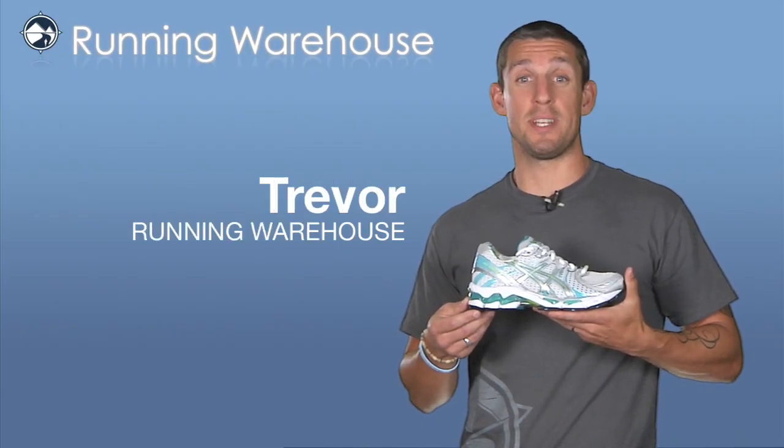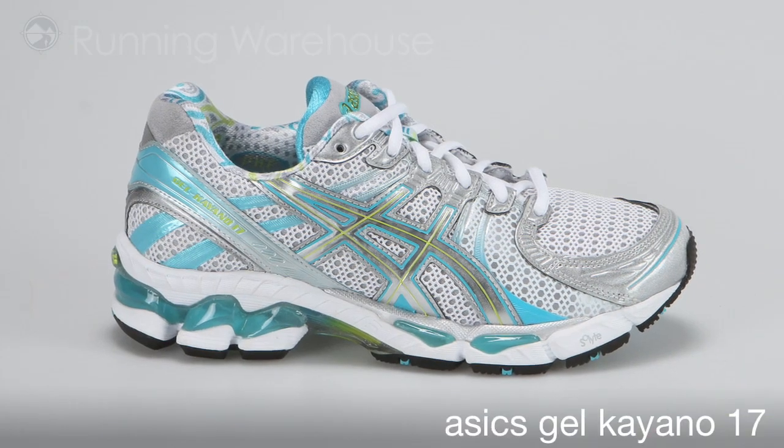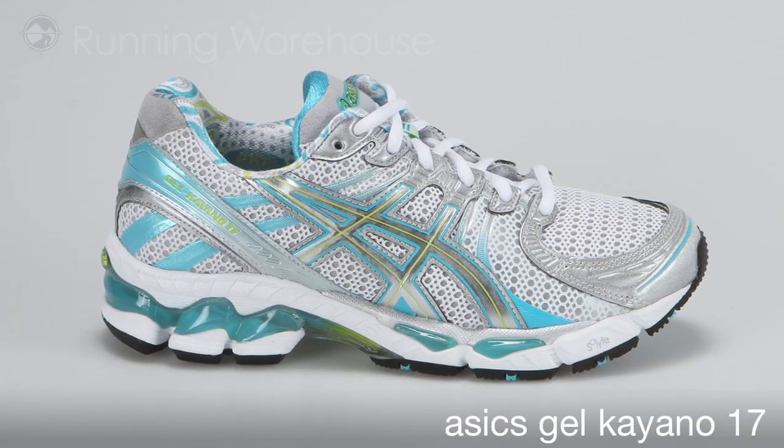Hi, Trevor here with Running Warehouse presenting the women's Kayano 17 from ASICS. The Gel Kayano from ASICS is their leading high-end performance support running shoe.